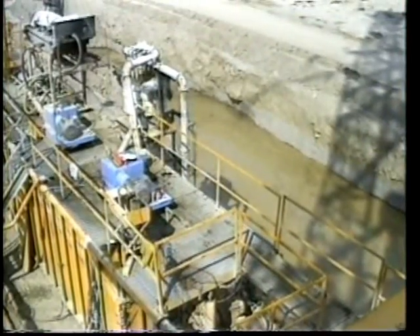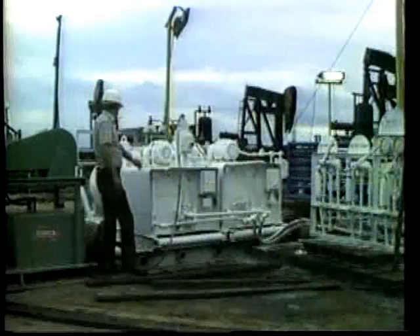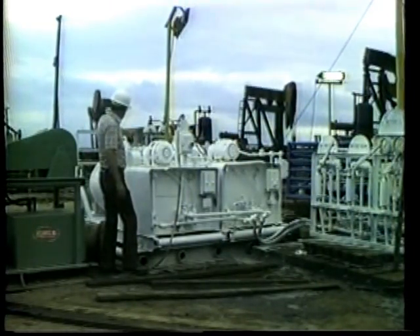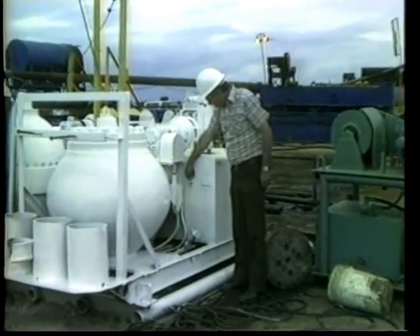During drilling, heavy drilling mud is circulated into the well to control underground pressures. Blowout prevention equipment installed on every wellhead acts as a backup pressure control system. With it, a well can be shut in at any time. Division engineers specify the blowout prevention equipment used on each well and witness tests to ensure the equipment is in operating order.